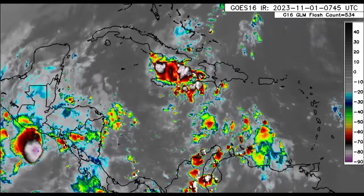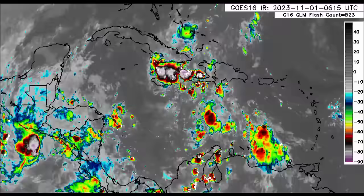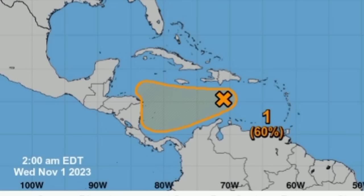Let's get straight into it and kick things off looking at this disturbance — Invest 97L. There you can see it. The formation chance remains at 60%, and it has been constant for the last few updates.